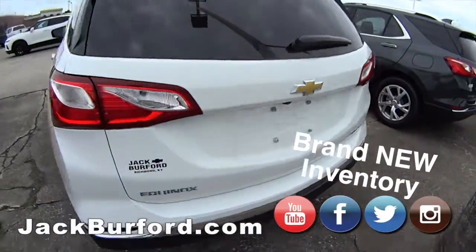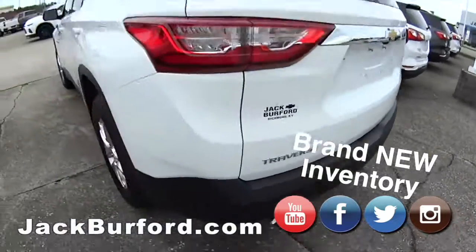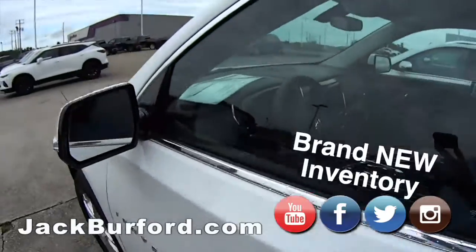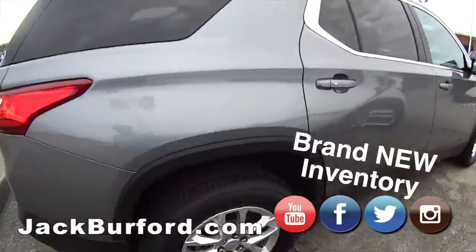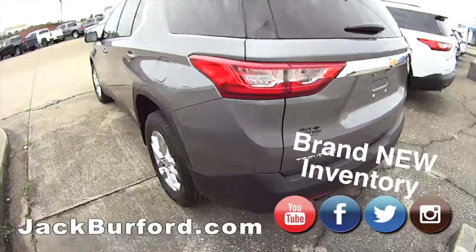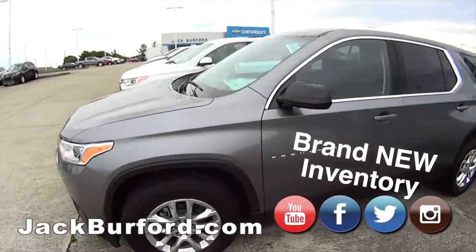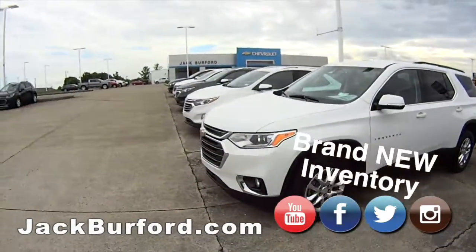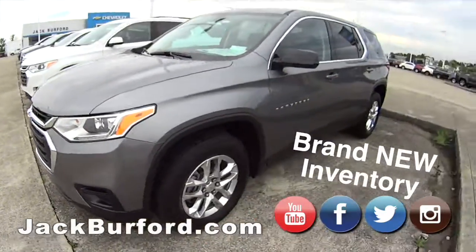And look at this Traverse LT — nice, dual exhaust. These are great for third-row seating. I've had three Traverses already. Another Traverse, very nice — dual exhaust. These are just sharp third-row seating SUVs. Can't beat them. The step-up is the Tahoe and Suburban, but these Traverses are nice.